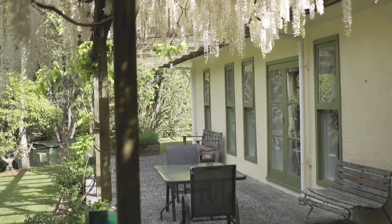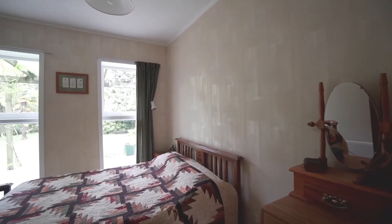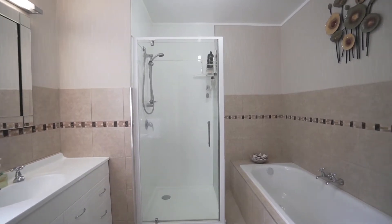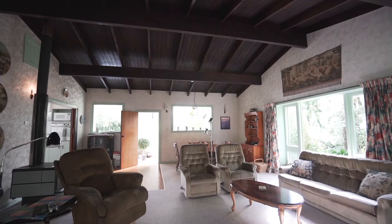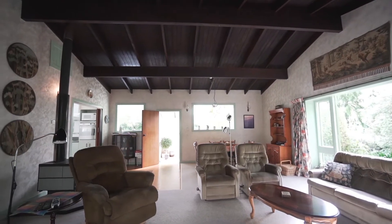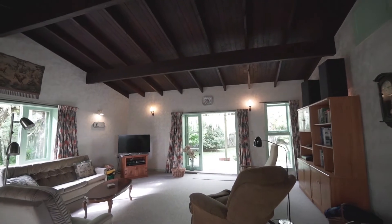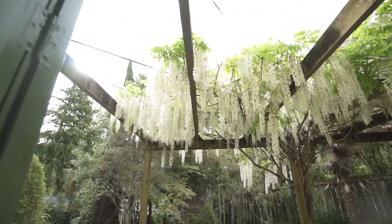This beautiful country home offers 3 bedrooms, spacious family bathroom with separate toilet. The open plan living area is huge and flows out to the gorgeous wisteria covered patio and the expansive front lawn, with plenty of room for a game of cricket or backyard footy.